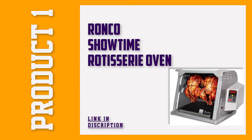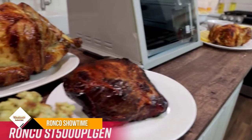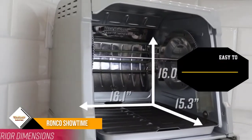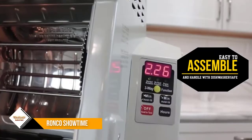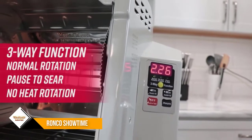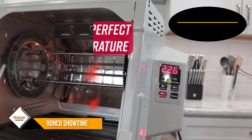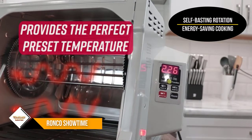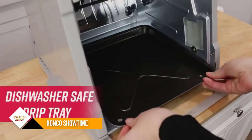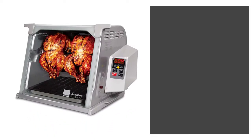Number 1: Ronco Showtime Platinum Edition Rotisserie Oven. If you're looking for a top-notch rotisserie oven to cook your meats to perfection, look no further than this Ronco Showtime Platinum Edition. With a spacious interior, this oven can accommodate two large chickens side-by-side or a 15-pound turkey for a delicious crowd-pleaser. Thanks to the self-basting rotation, the meat is delicately cooked in its own natural juices to deliver that juicy and tender flavor. Its heat reflector ensures even browning on all sides of your food items, resulting in a mouth-watering dish.